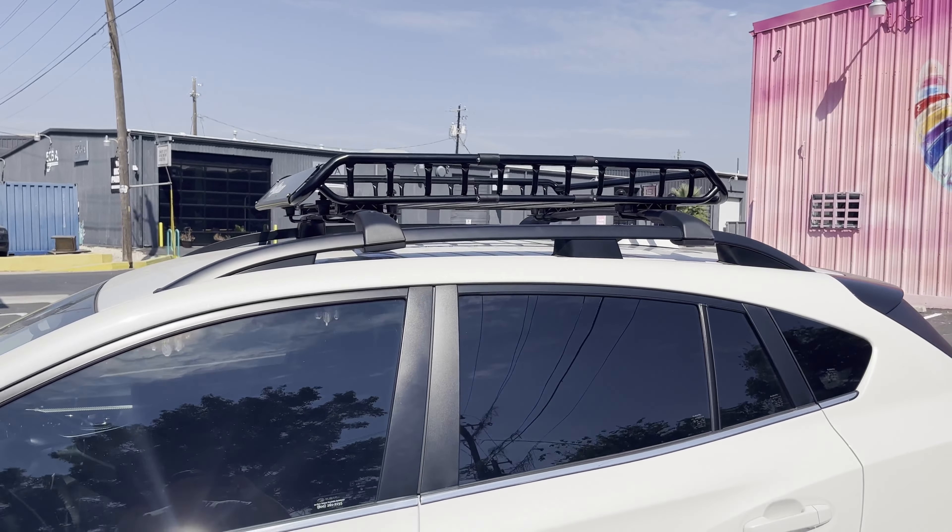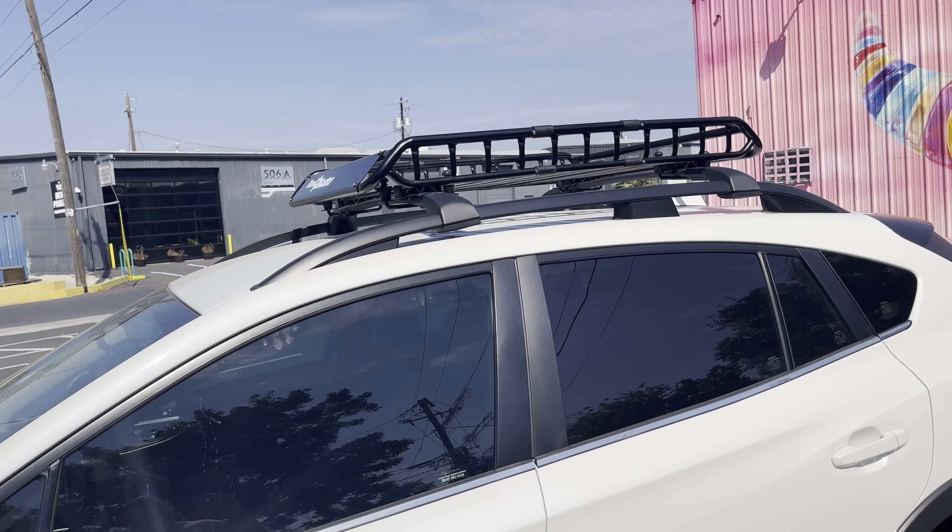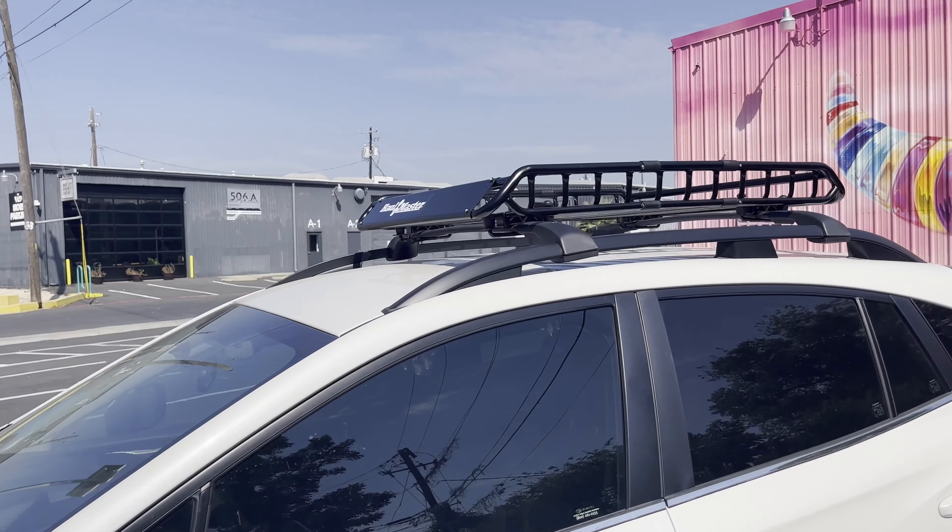There is a little noticeable difference in the wind noise when I'm on the freeway. I can definitely hear it whipping around, but it's not unmanageable. I think if I was on a road trip more than five hours, I'd probably take it off. But other than that, it's really no big deal.